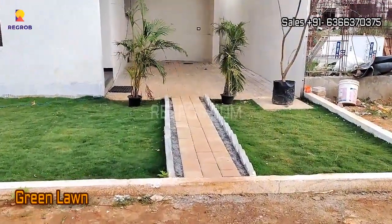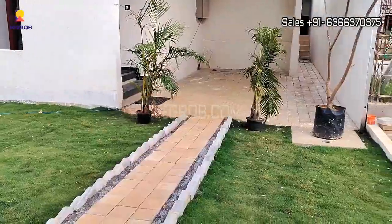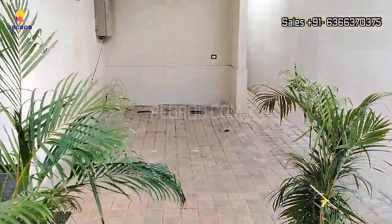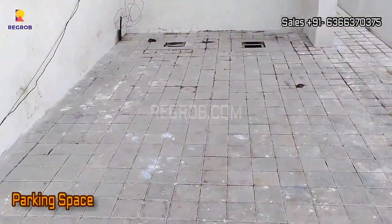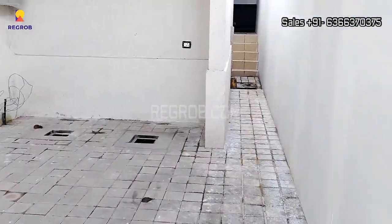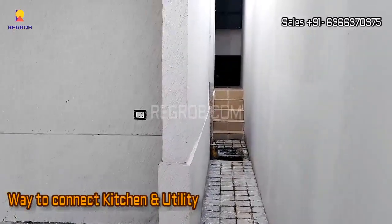Here you can see the green lawn. And this is the parking space. And this is the way that connects to the kitchen and utility area.